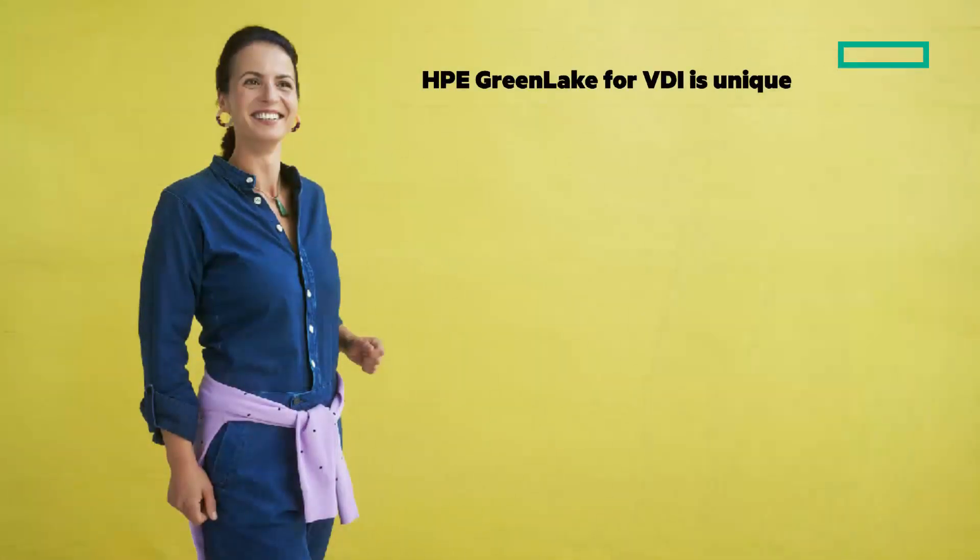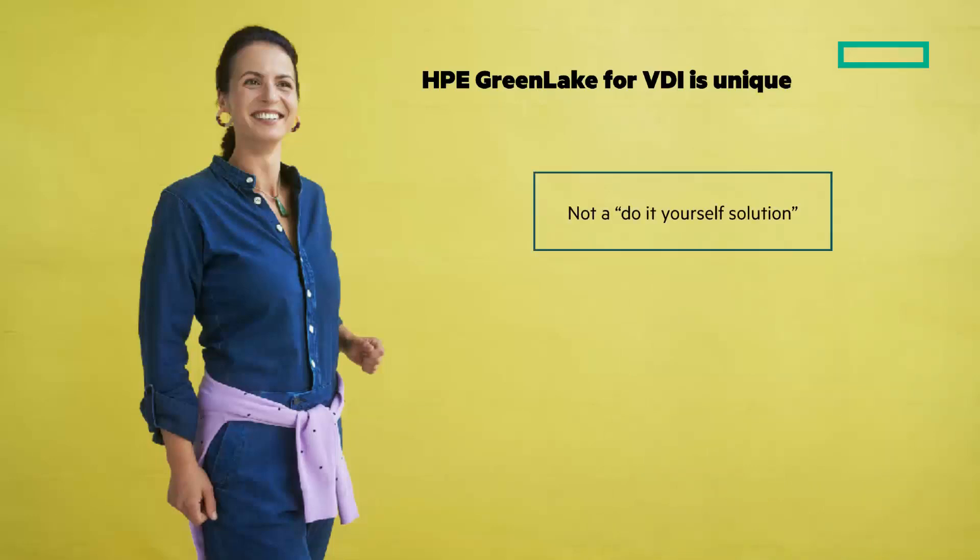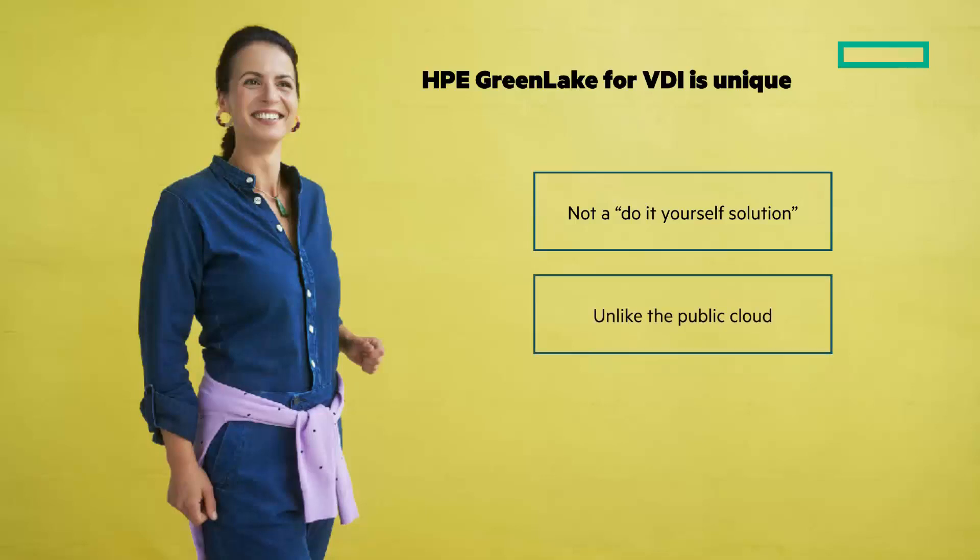HPE GreenLake for VDI is unique — you don't have to do it yourself. Based on our experience, we have workload-specific technology pre-designed. The public cloud has a place for rapid scaling of general purpose workloads, but it's not ideal for types of work with more exacting performance requirements, and it's not a desktop as a service. A DaaS service is one that outsources desktops completely, and you lose control of critical services. With HPE GreenLake for VDI, you control your apps while HPE manages the infrastructure located in the privacy of your data center or co-location.